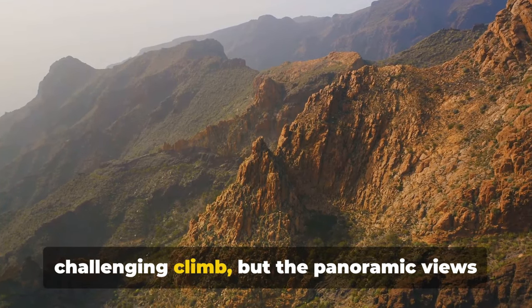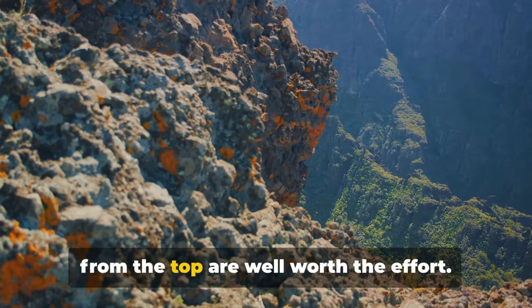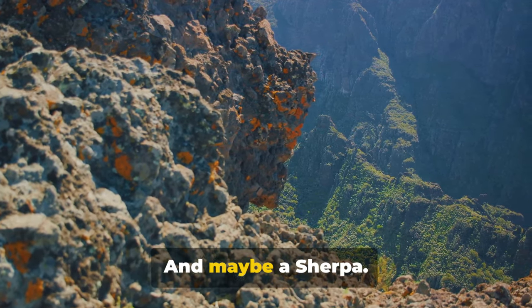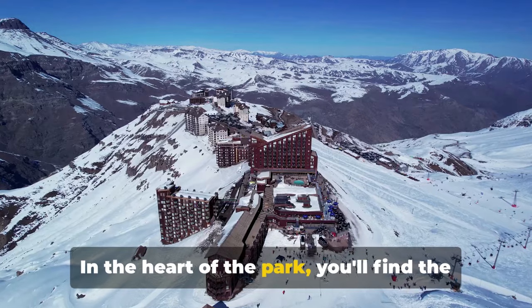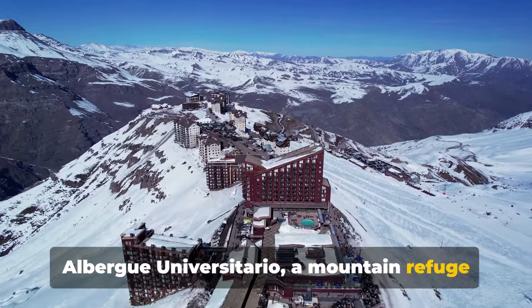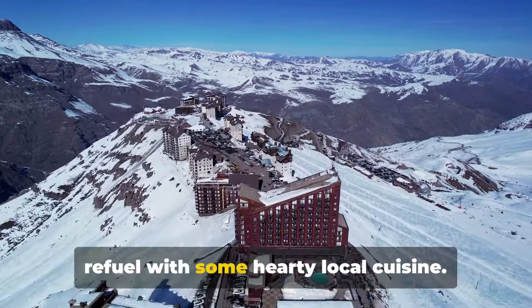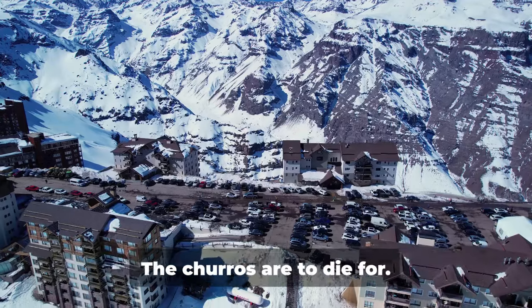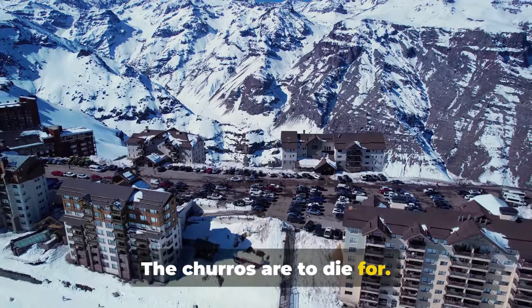It's a challenging climb, but the panoramic views from the top are well worth the effort. Just remember to pack a good pair of hiking boots and maybe a Sherpa. In the heart of the park, you'll find the Albergue Universitario, a mountain refuge where you can rest your weary feet and refuel with some hearty local cuisine. Just be sure to leave some room for dessert — the churros are to die for.